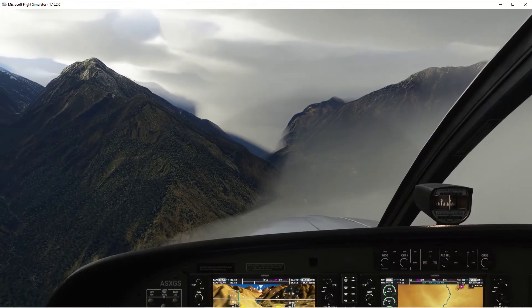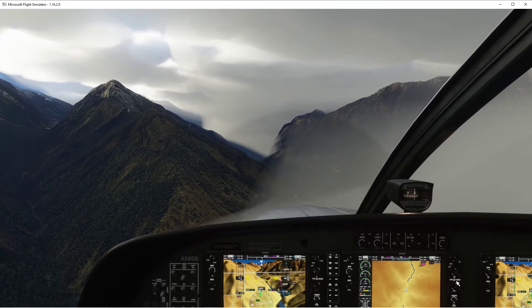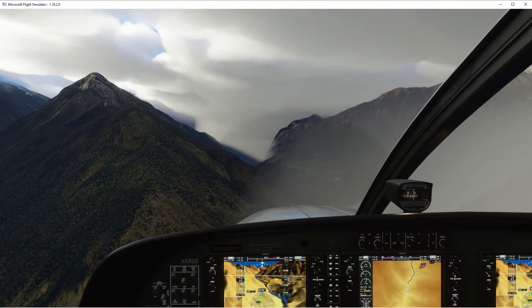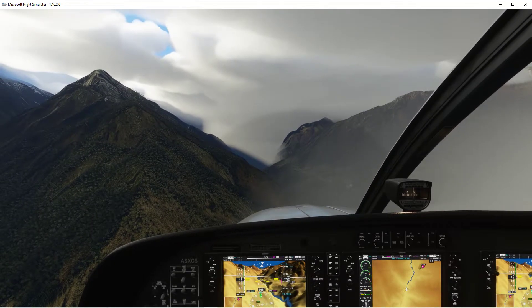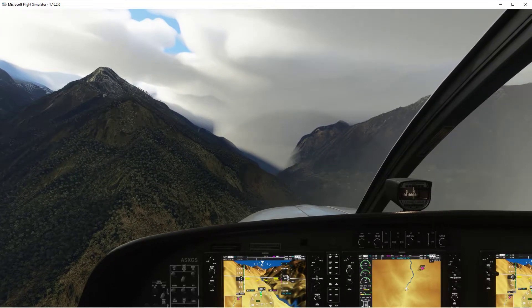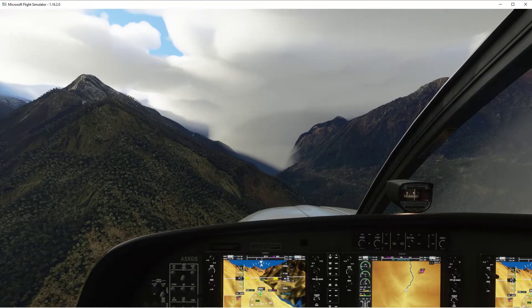I'm just going to change my view so we can see the stall speed and altitude. There's the runway in view over to the right. There's a bit of cloud on the right-hand side but it should come into view shortly. At 88 knots, there's the runway just coming into view, so I'm going to start the turn now.